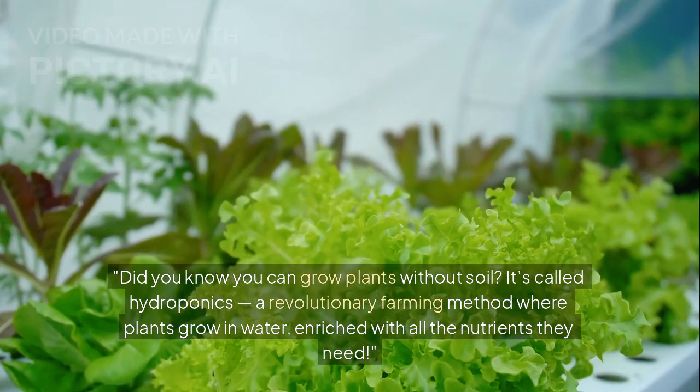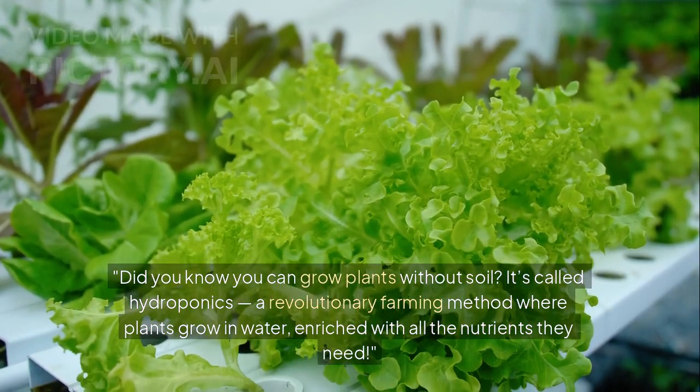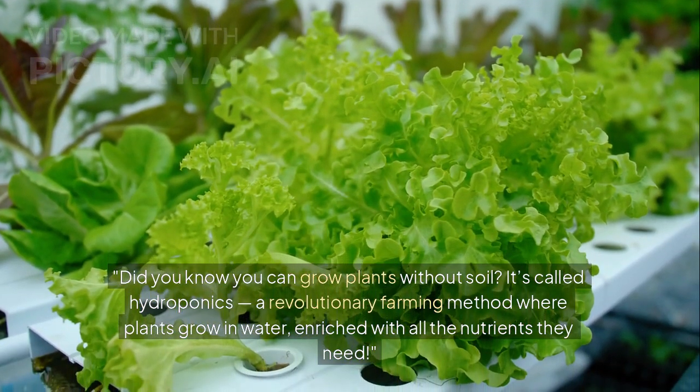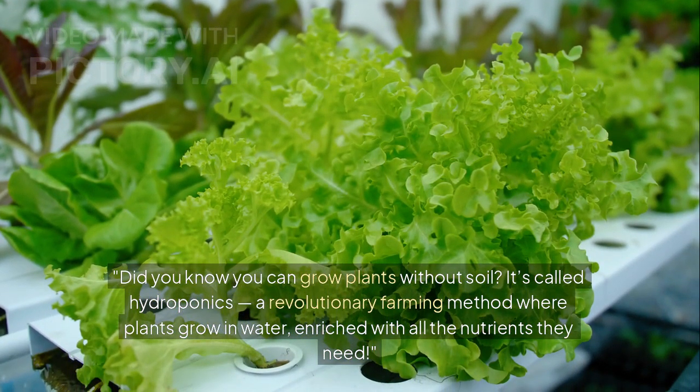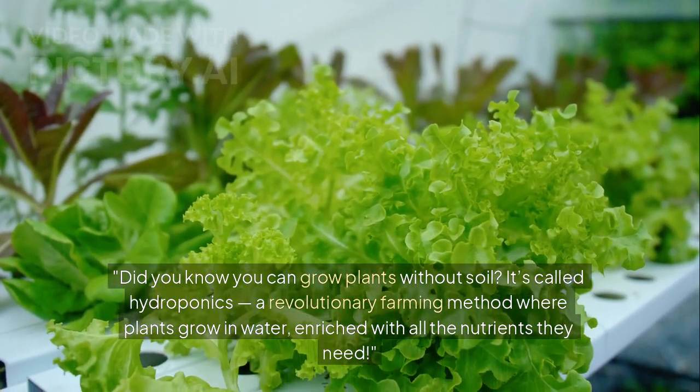Welcome to hydroponics. Did you know you can grow plants without soil? It's called hydroponics, a revolutionary farming method where plants grow in water, enriched with all the nutrients they need.